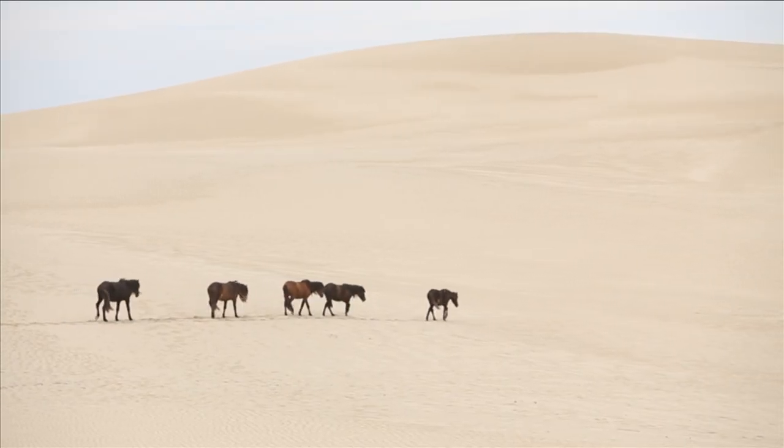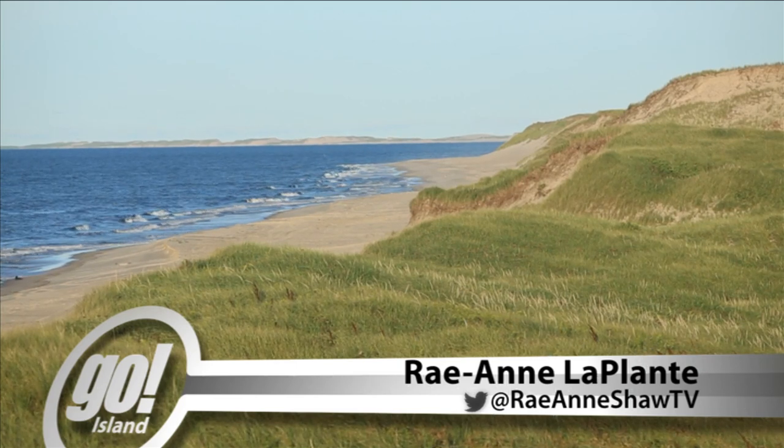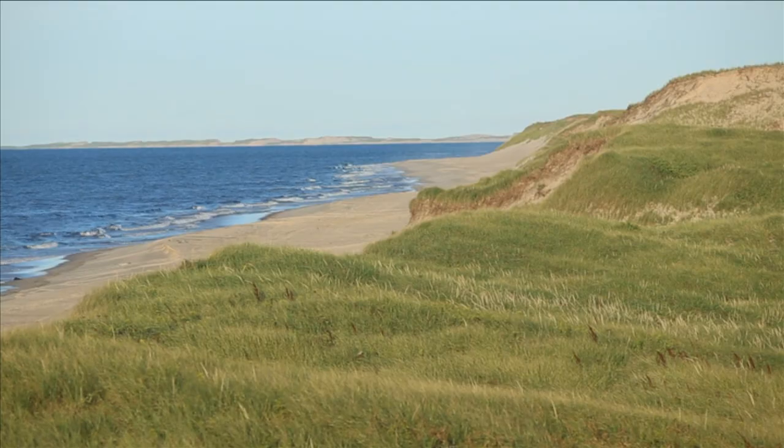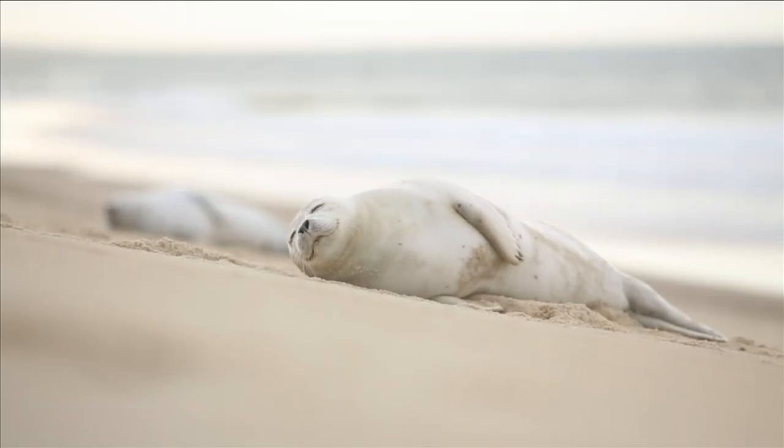Far away off the coast of Nova Scotia lays Sable Island, completely comprised of sand. Its uniquely diverse ecosystem hangs in the balance with the tempered weather and ever-changing landscape. Although remote and small in size, its beauty is one of undeniable magnitude. You know right away that you're somewhere special when you're there.